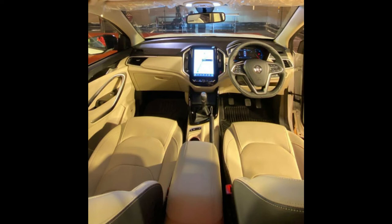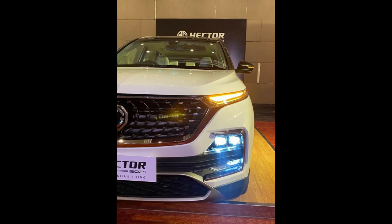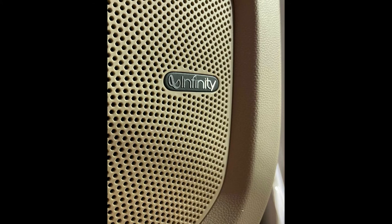The interior updates include an auto-dimming rear view mirror, wireless mobile charging, and ventilated driver and co-passenger seats. MG has also updated the infotainment system with updated software, and the voice command feature is now available in both Hindi and English.